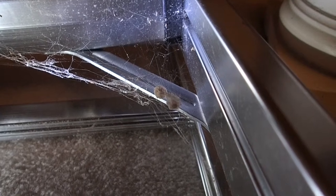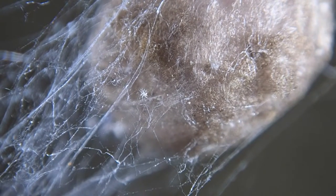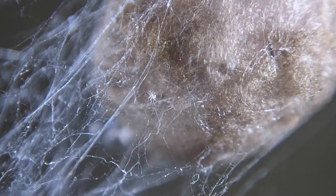With an ample food supply, these spiders are able to breed. Here's a cocoon that one type of spider forms in which it lays its eggs. When the time is right, these eggs will hatch to start the next generation.